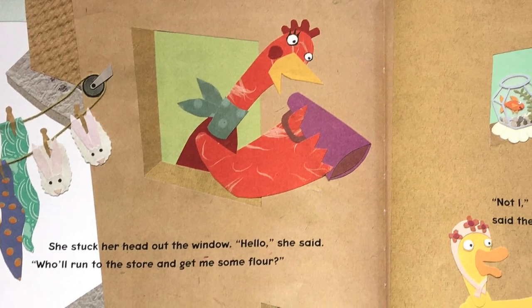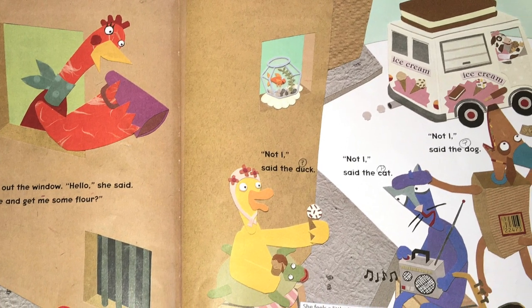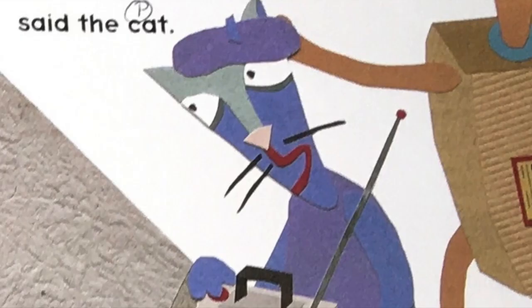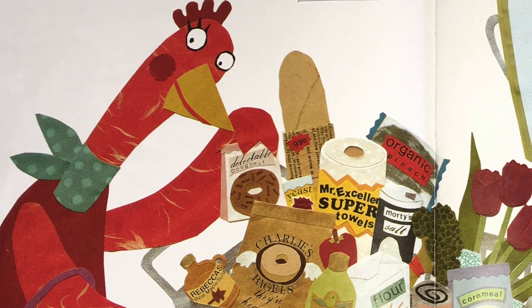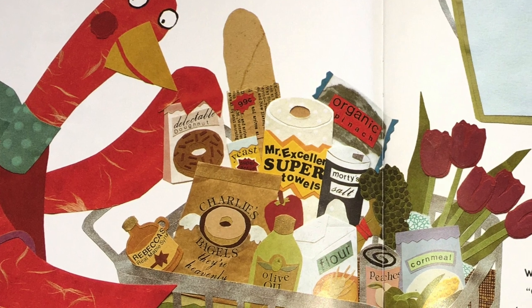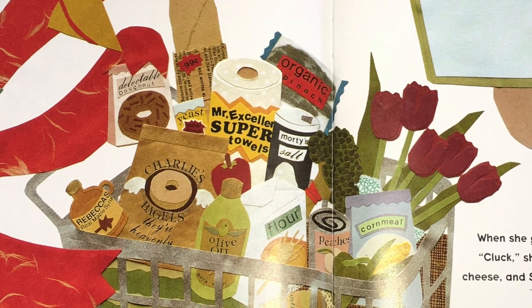She stuck her head out the window. Hello, she said. Who'll run to the store and get me some flour? Not I, said the duck. Not I, said the cat. Not I, said the dog. It looks like the little red hen's friends still are not able to help her. That means the little red hen is going to have to go to the store again. Very well then, I'll fetch some myself, said the little red hen. So she went to the supermarket. She bought some flour, some salt, some oil, and some other stuff. I wonder if she has everything she needs to make her pizza.